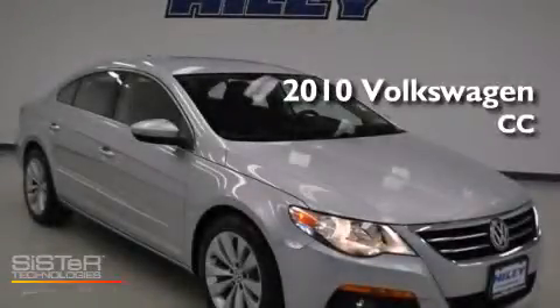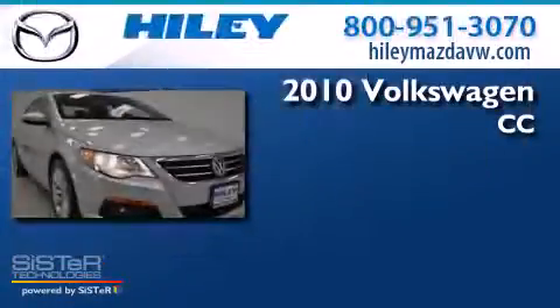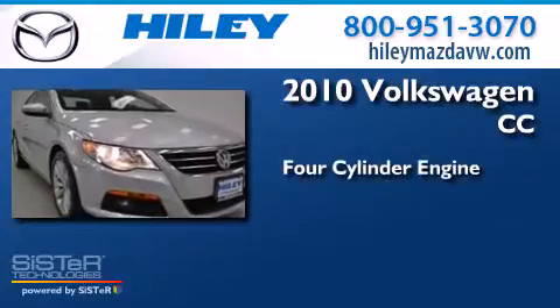This is a 2010 Volkswagen CC. It features a four-cylinder engine and an automatic transmission.